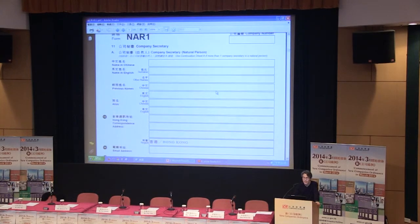The next difference is page 3, company secretary. Under the new regime, the company secretary as a natural person no longer needs to declare their residential address to us. What's needed here is the correspondence address.